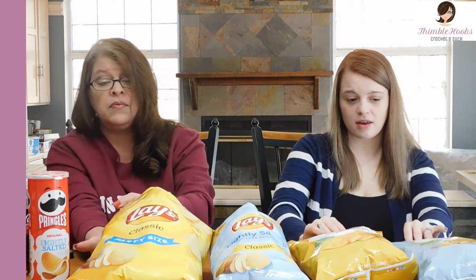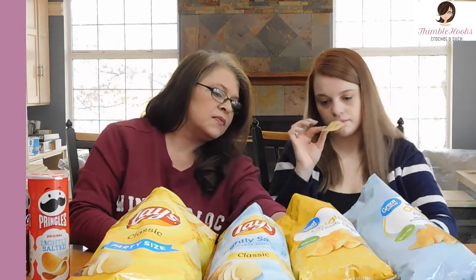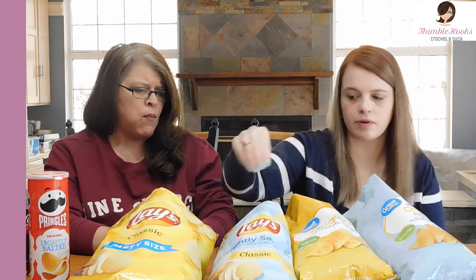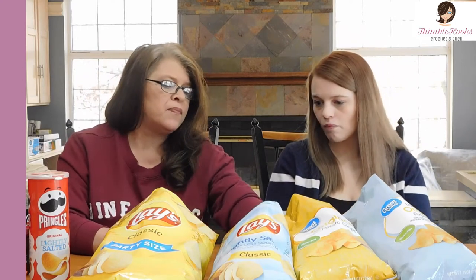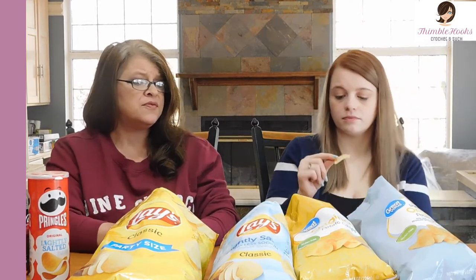Now we're going to try the Walmart brand — the Great Value classic Lay's equivalent. These are also gluten-free. Let's go for the Walmart brand original. Right off the bat, they do taste like Lay's. But they're like in between the levels of salt — not as salty as regular Lay's, but more than the lightly salted. These almost seem thinner — look how skinny those are. I like those ones, they're good. That's just a good old potato chip.